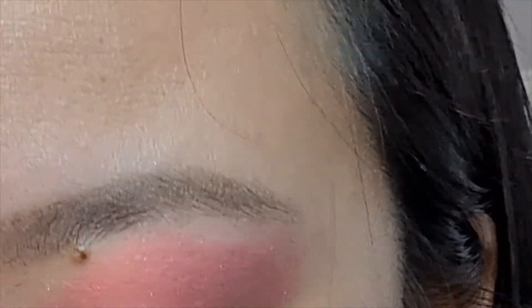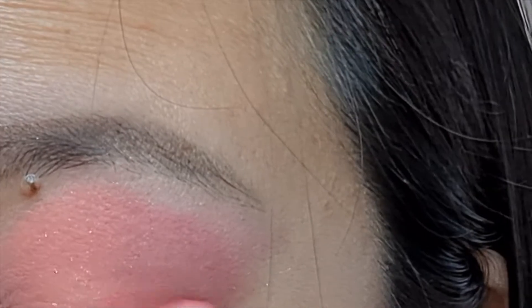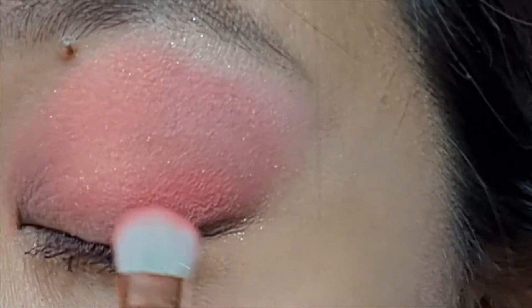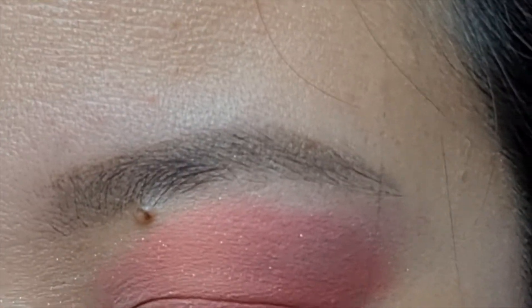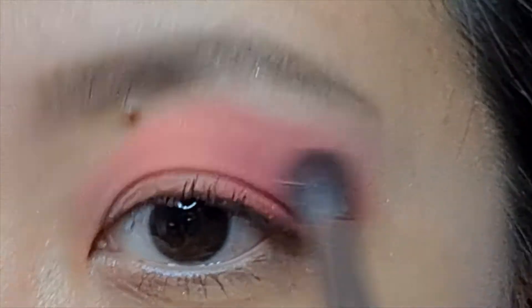And then I'm going to take a slightly darker shade and I'm going to kind of place it on the outer third of the bottom eyelid fold. Going back in with that deep shade again.